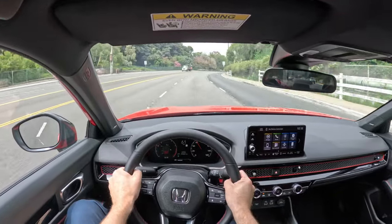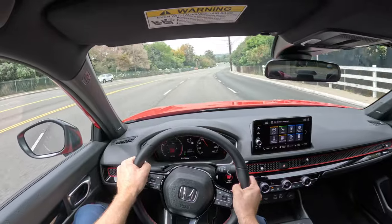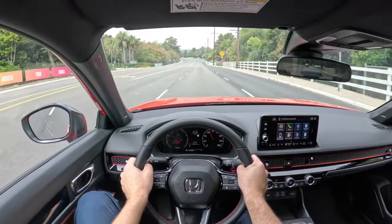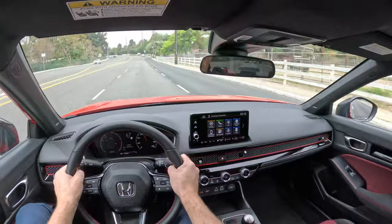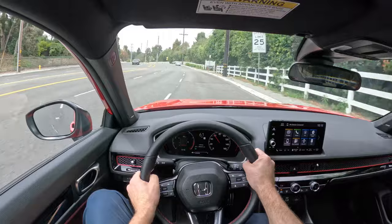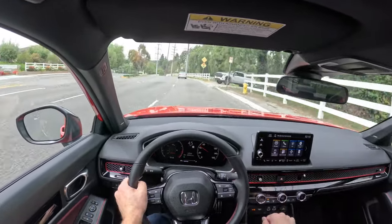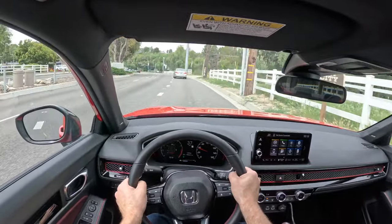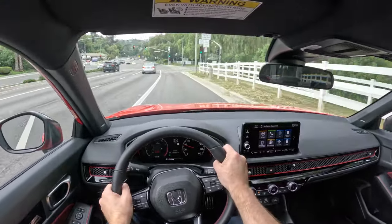The suspension only has one mode, but it's a very good mode. I'd say it's just a little bit stiffer than the normal mode in the Integra, but not quite as stiff as the sport mode — so it cuts a good balance. The steering is very accurate and very confidence-inspiring. You do still get the helical limited-slip differential in this car.